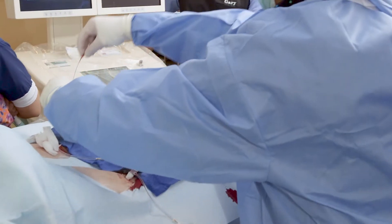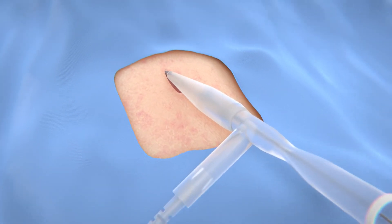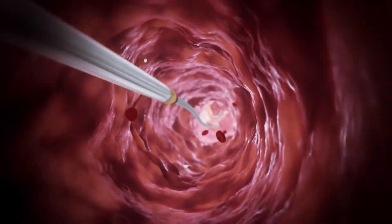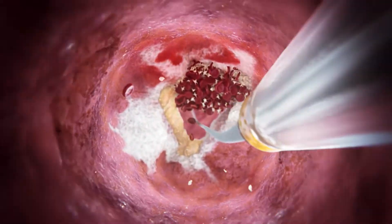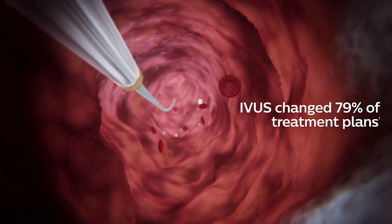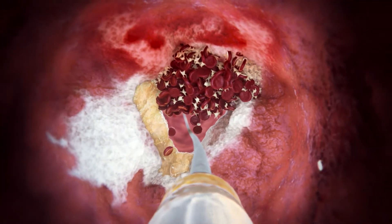What if you could have exact answers to these critical questions, which would allow generation of optimal treatment plans and improve outcomes? You can when you get inside with IVUS — shown to change the treatment plan in 79% of cases, IVUS gives you eyes inside the artery with a 360-degree view of a 3D vessel.